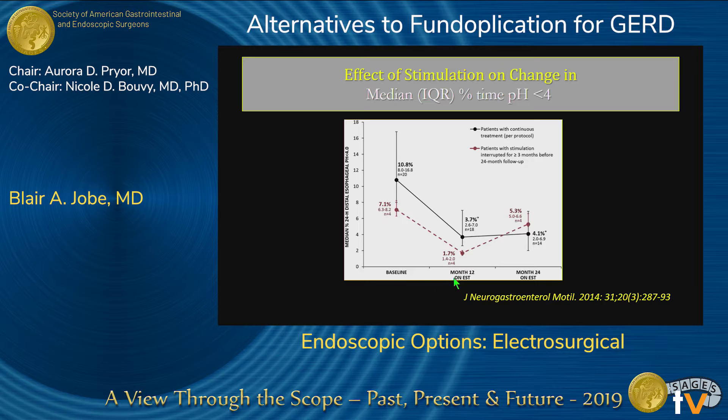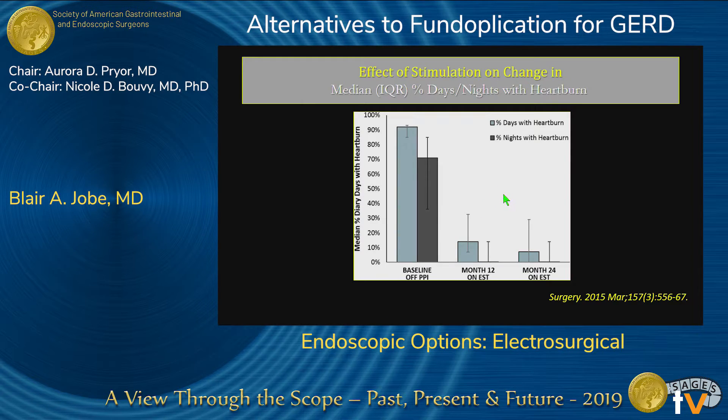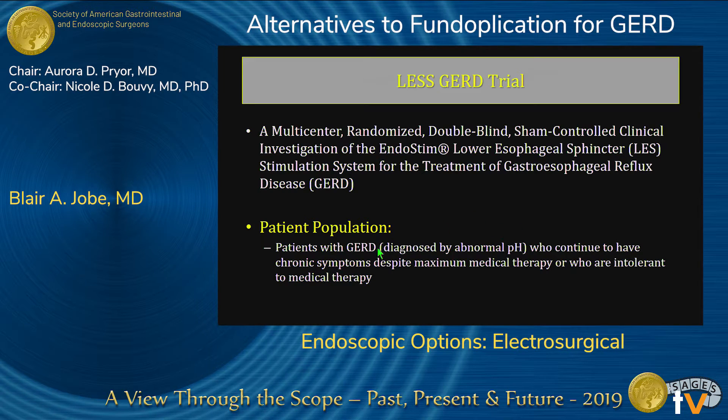The body of literature on EndoStim includes proof-of-concept studies, two long-term published studies with follow-up up to four years with 66 patients (OUS studies), a post-market registry with 180 patients enrolled, and an ongoing FDA trial. The initial studies showed improvement in DeMeester score. A single-center open trial and international multi-center trial both demonstrated improvement in pH over time, and it appears to help with bi-positional reflux — nocturnal regurgitation was eliminated. There's also improvement in PPI use. However, the FDA trial has been closed down, and the reasons aren't entirely clear.